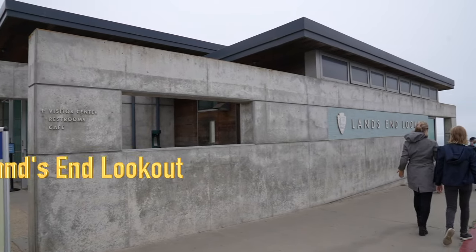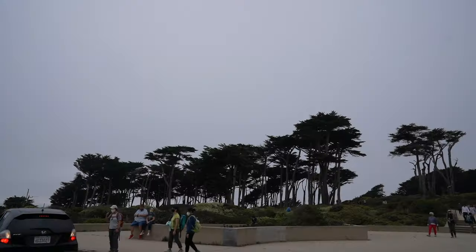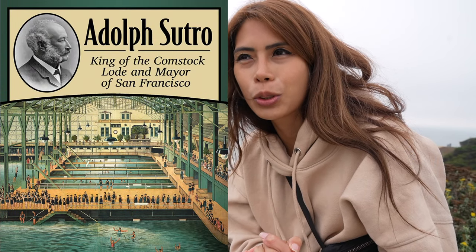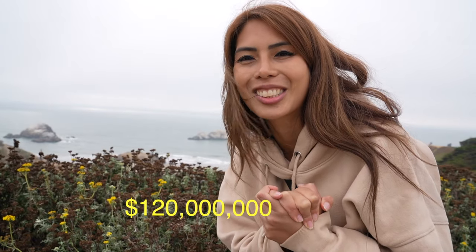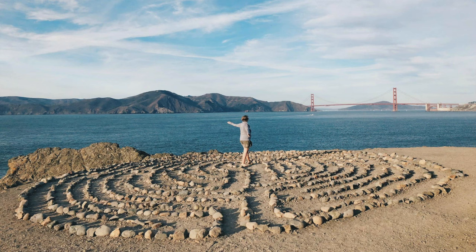Another great place to check out here in San Francisco — one of the National Park Service's locations — is Lands End Lookout. It's a cool place because it has history. Mr. Sutro used to be one of the richest men here; he earned like $5 million, which is equivalent to about $120 million in today's money. He bought several lands here and owned about one-twelfth of the land, investing and developing it.